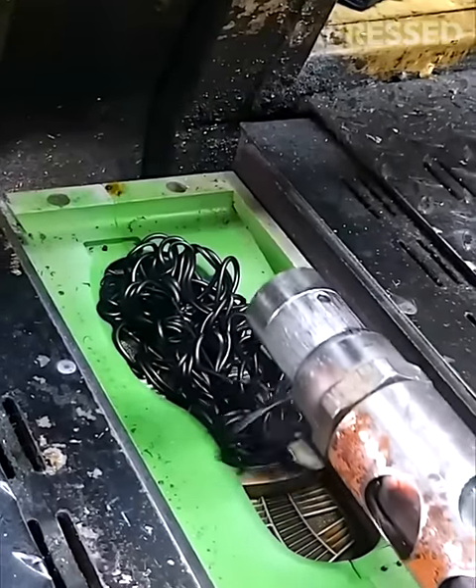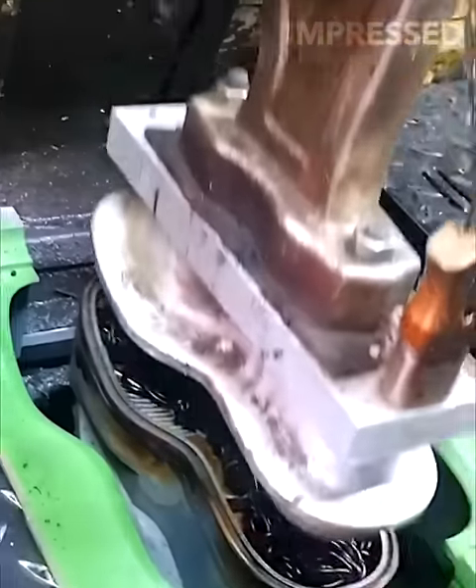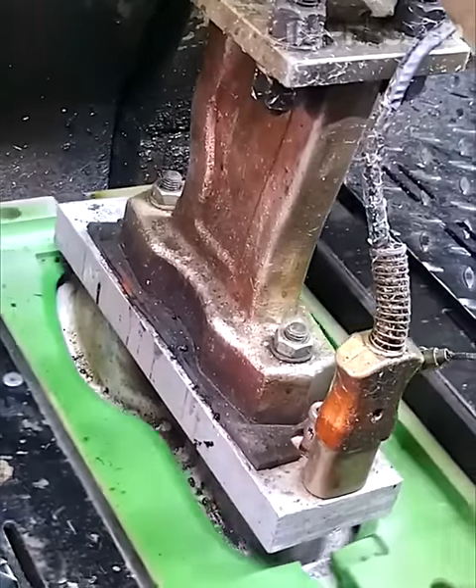Hot rubber is poured into molds to create shoe soles, showing the step-by-step process in the production line for making shoes.